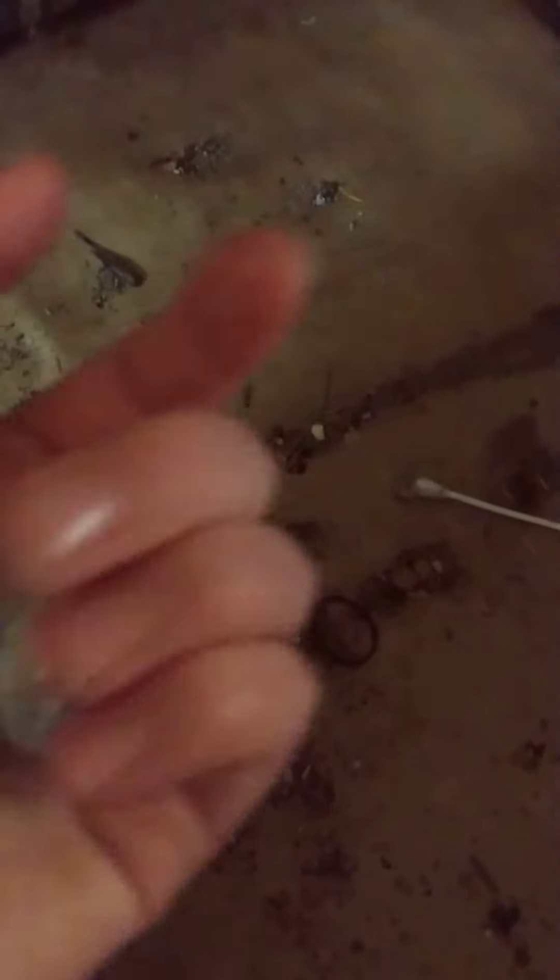You gotta pick up the Q-tip. You can't leave garbage behind. Okay. Here we have three quarters. Nice. Then look — how much is it? A dime? 75 cents. 85 cents.